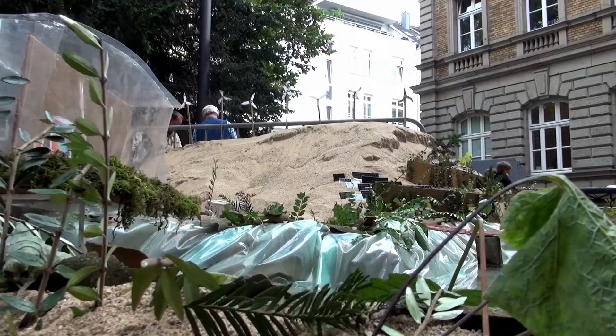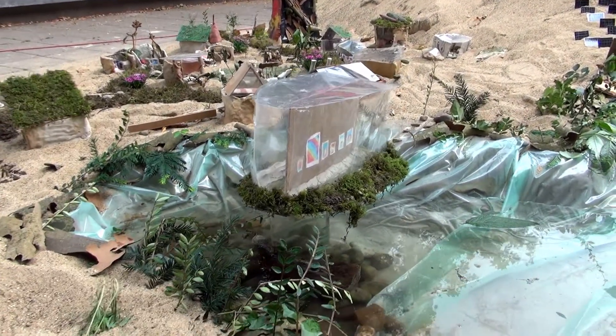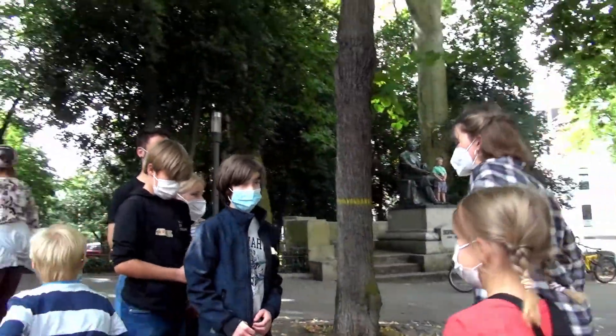Wenn Hochwasser ist, kann das Wasser sich ausdehnen, damit es keine so großen Überschwemmungen in der Stadt gibt, wo die Menschen sind. Also keine so große Lebensgefahr für die Menschen.